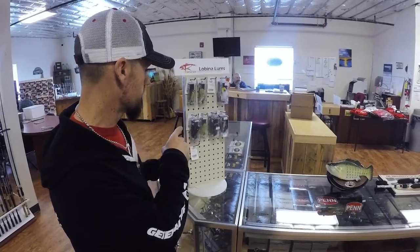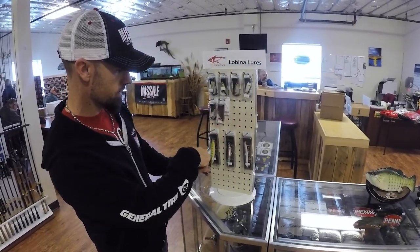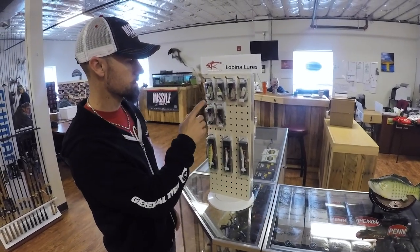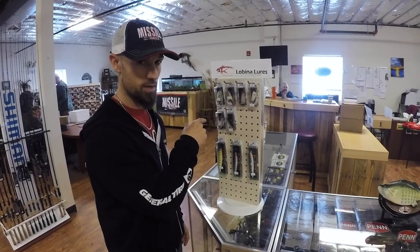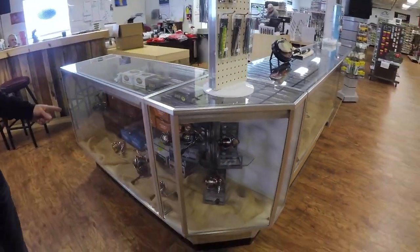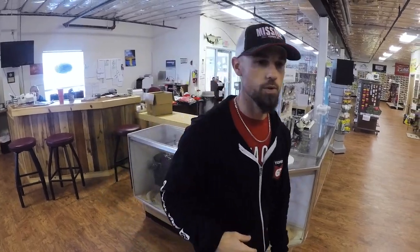This is cool — Lobina lures, the Rico. They've got the big Rico and the little Rico and the Rico Suave — very cool. You don't see this in a whole lot of tackle shops, but if you like toppers and understand how good this bait is, they've got a nice selection. More spinning reels over here as well — whatever you're looking for, they can help you.